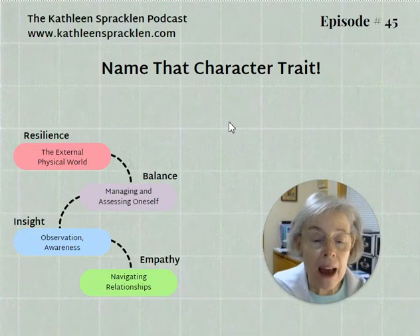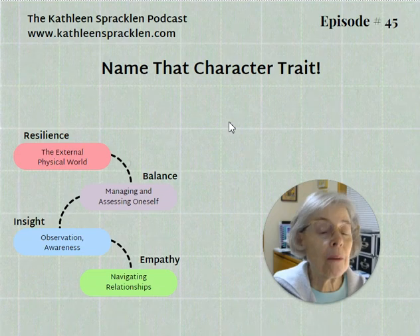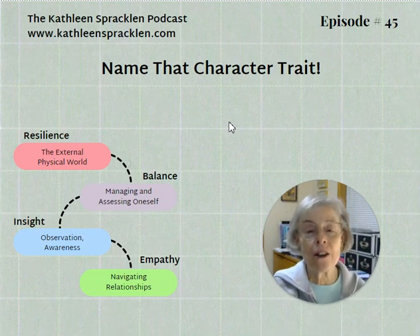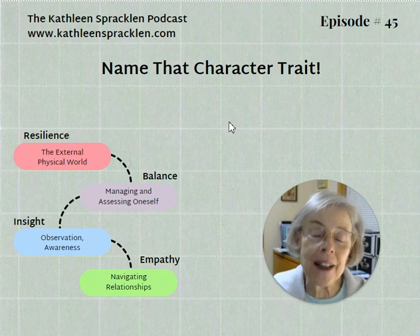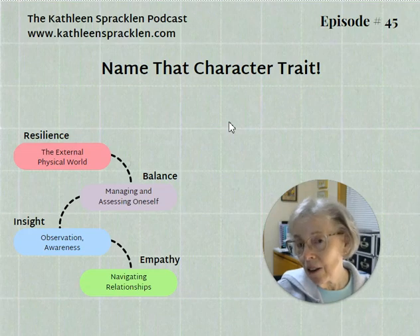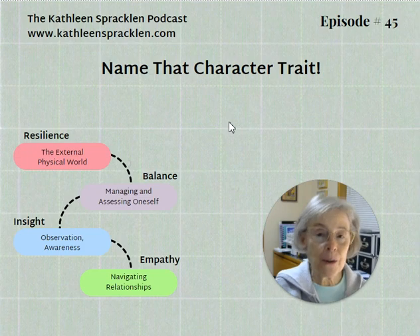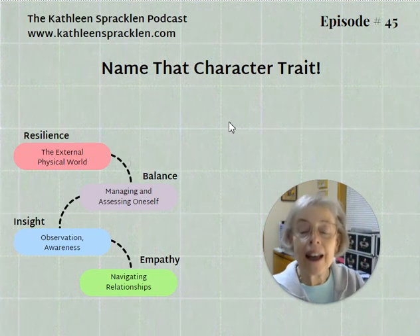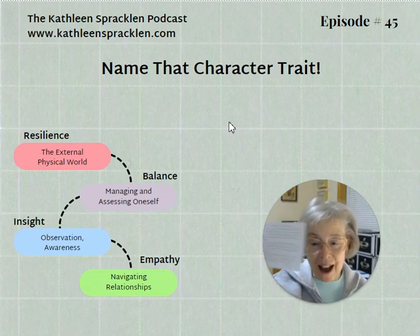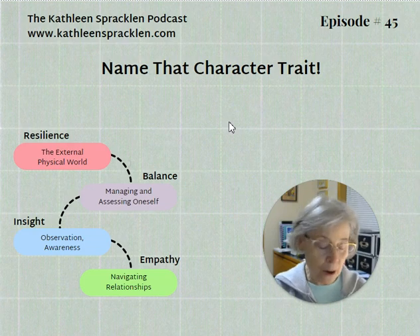Since we haven't yet covered insider empathy, we know already that the trait is going to either be in the resilience group or the balance group. Let me read you the story and then we'll take a look at the traits and see if you can spot the character trait evidenced in this scenario. The story fits on a 4x6 file card, as many great stories will.